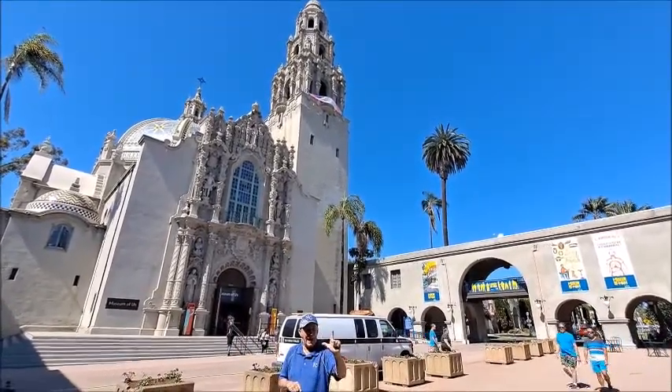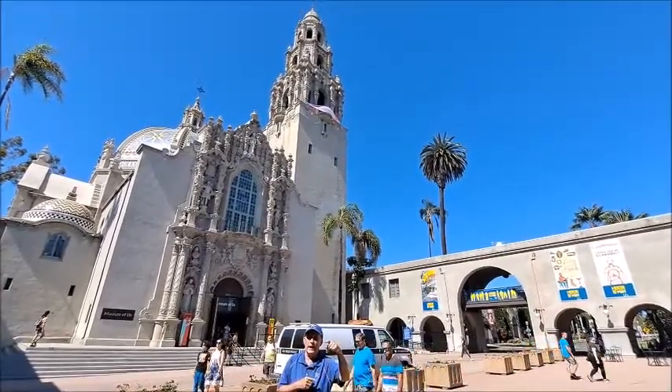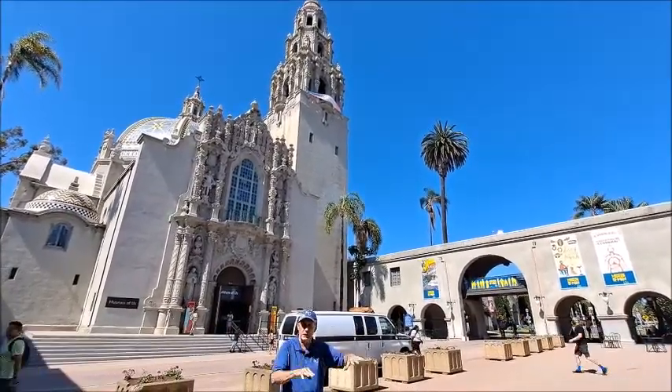This is called Balboa. A long time ago, in 1916, there was a Panama-California Exposition, like a World's Fair. They shipped in exhibits and there are many different museums around here.